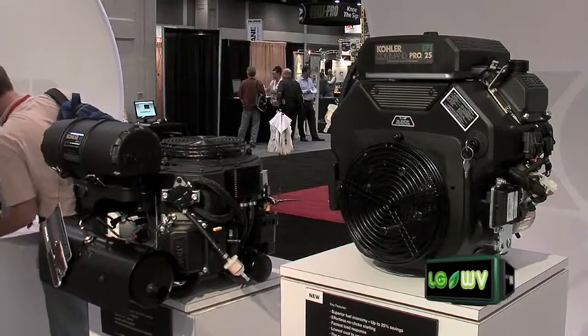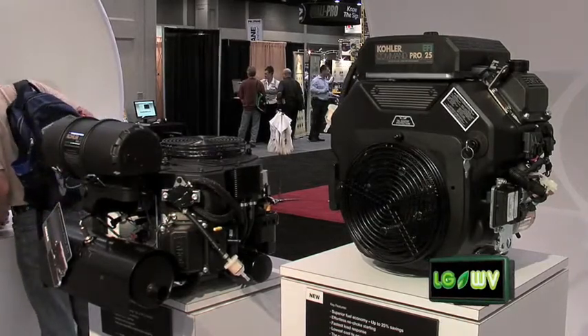In addition to the fuel savings, which is a very tangible benefit, out of the box the engine meets all world emission requirements. So it meets CARB, it meets US, it meets European 2011 requirements.